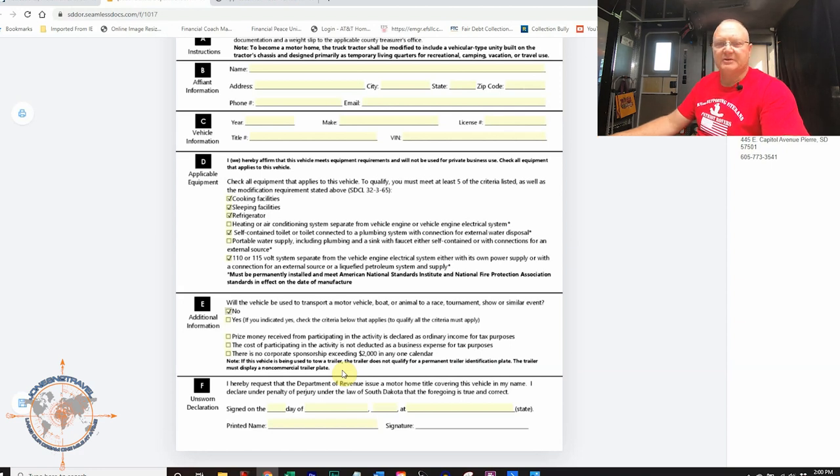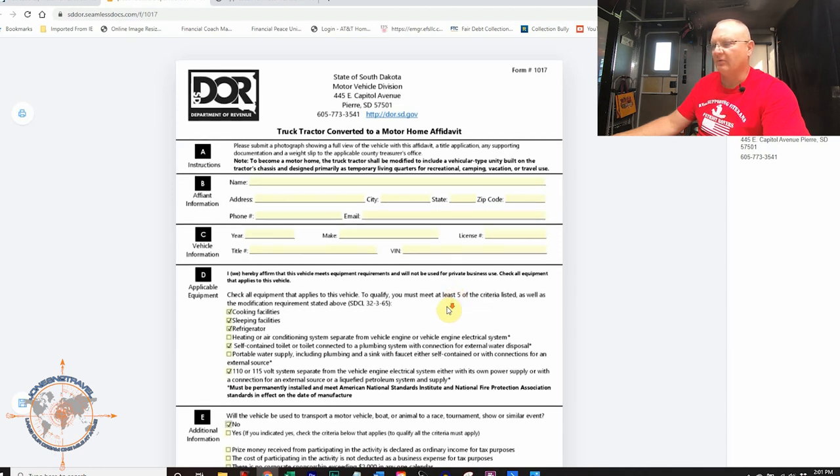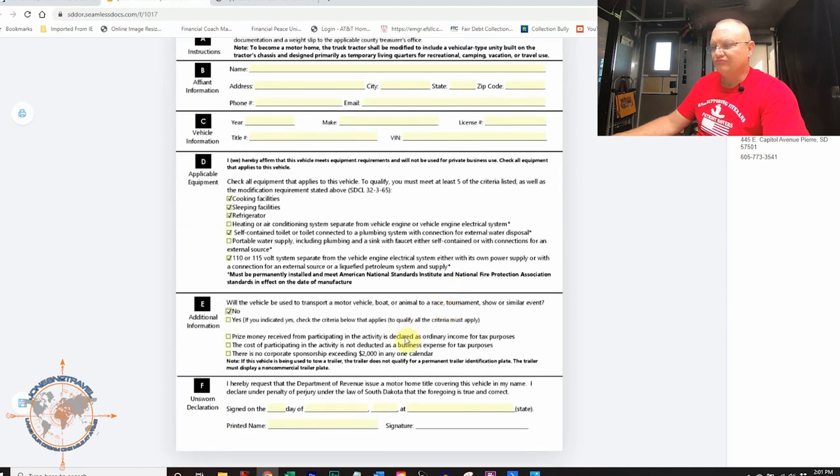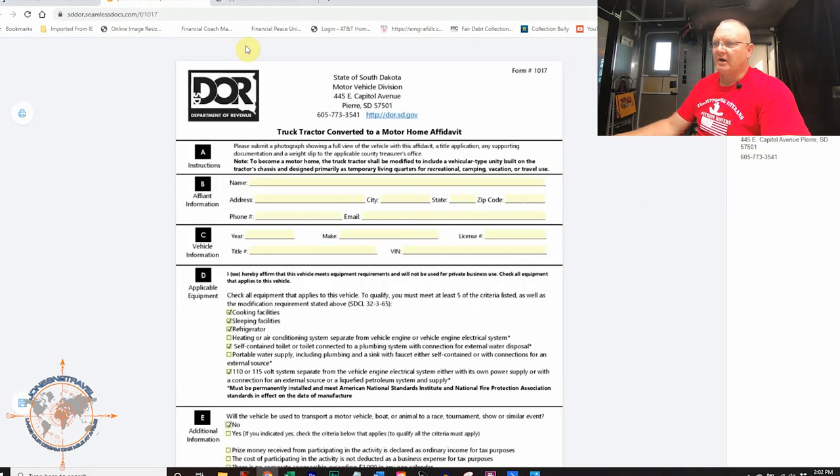Then sign and date it, print your name, and print it out. You'll mail this form in along with your weight ticket, your application for title. They also want a picture of the vehicle. I sent in the picture the dealer had on TruckPaper.com — just the front corner of the truck — and they were perfectly fine with that. This is the form you're going to need in order to ask South Dakota to register your HDT as a motorhome.